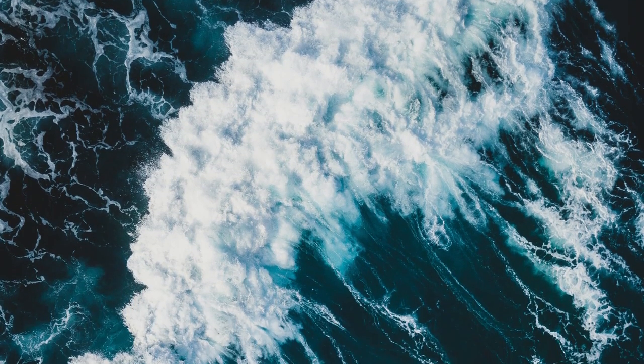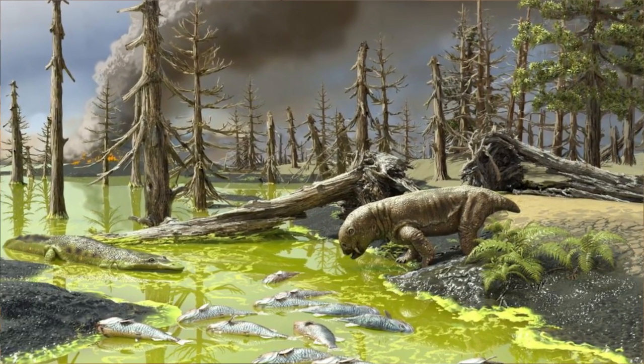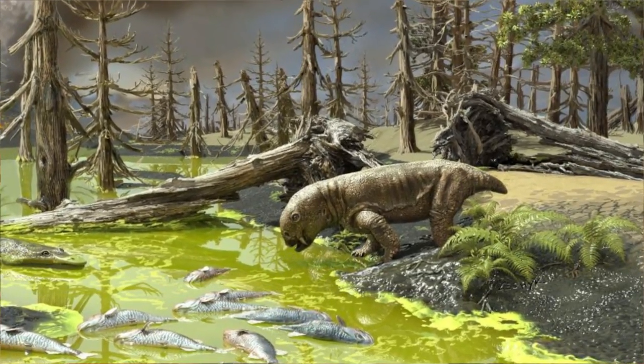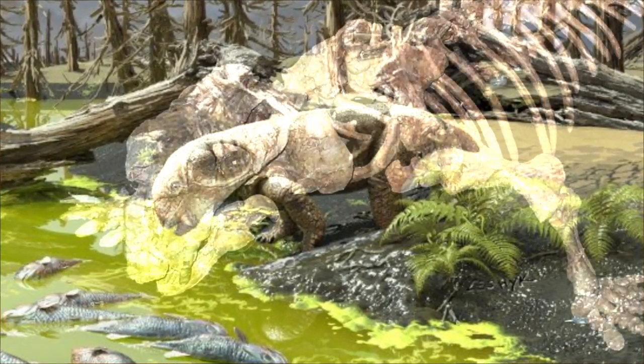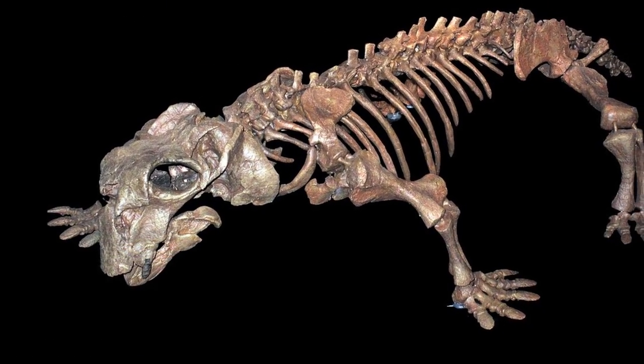The oceans were full of diverse corpses, and in turn anoxic waters. On land, things looked much the same, with barely a plant in sight. And if you were lucky enough to see a vertebrate animal, it likely would have been a Lystrosaurus, the most abundant tetrapod on Earth at this time. In fact, at one point Lystrosaurus actually made up around 95% of all land vertebrates. We'll get into why soon enough, but first, why don't we take a look at what this big old rock was up to.